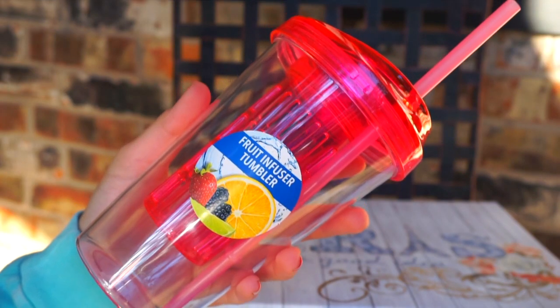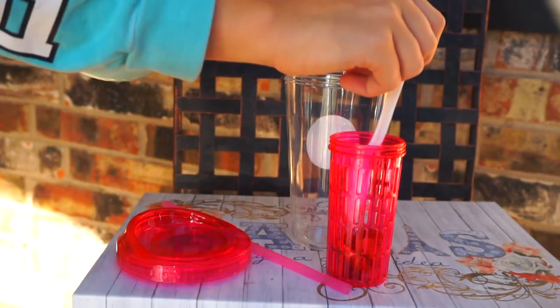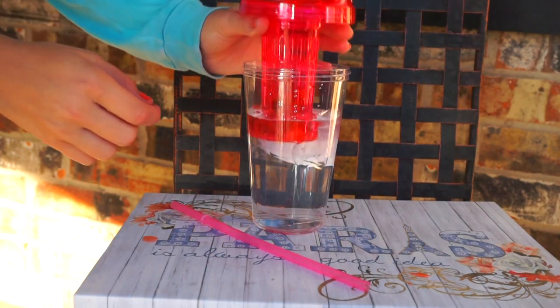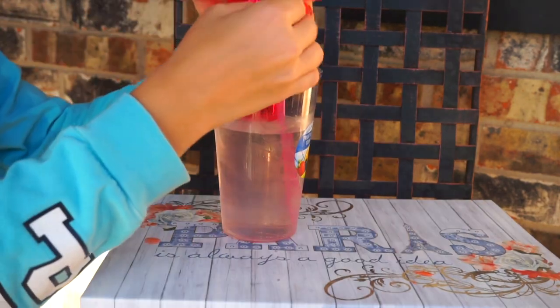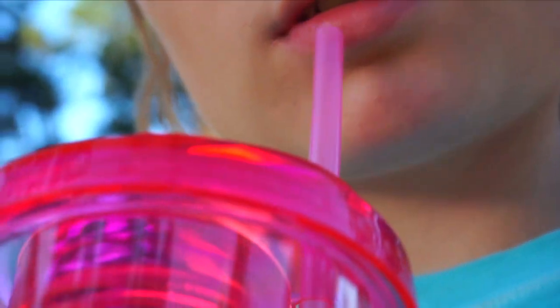So the next way to make your school life easier is something that has to do with health. You can get a fruit-infused tumbler or just a regular tumbler — in my case this was only a dollar, so I went ahead and got this. Add some water and some fruit into the infuser and put that in. This will give you a super clear mind for school and it's really healthy too.